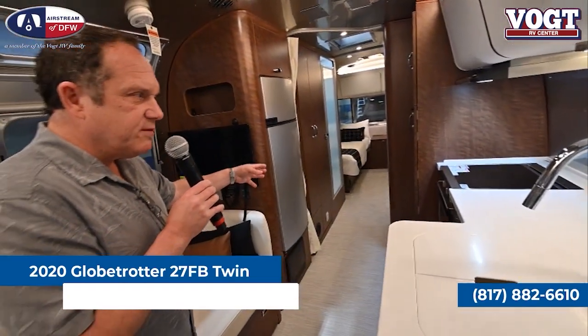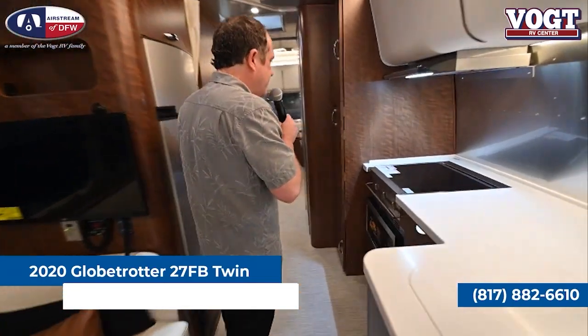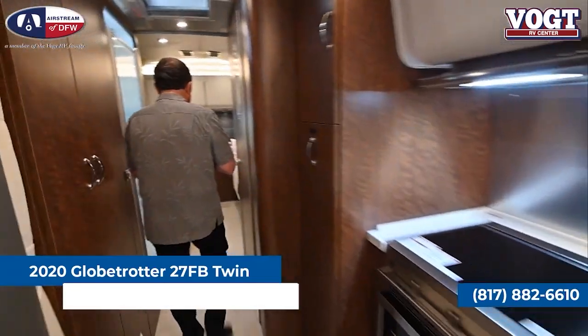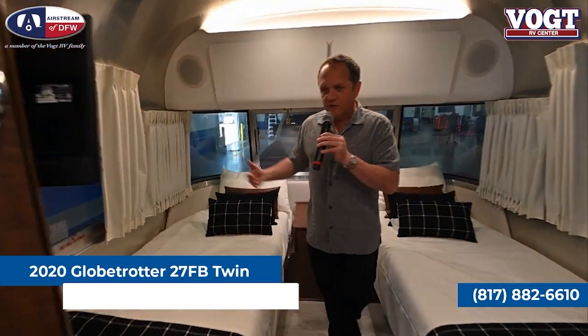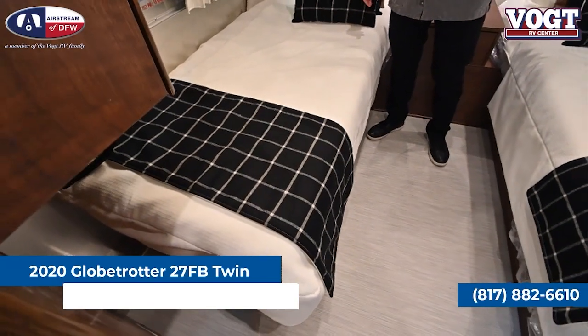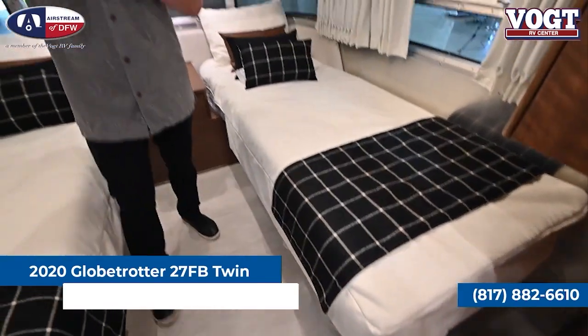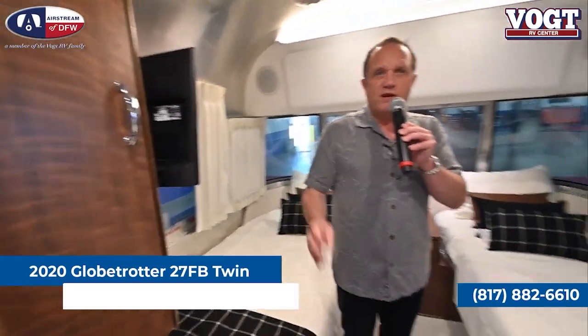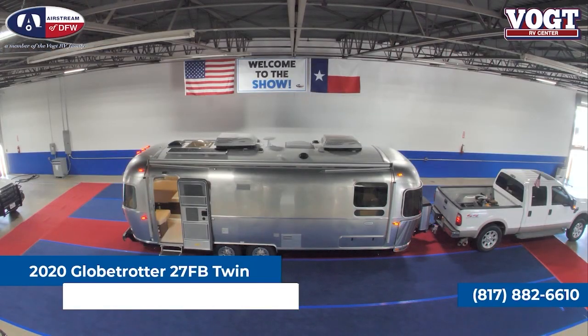I want to show you these twin beds because a lot of people think it's a whole Ricky and Lucy thing, but you know what? It really is a nice use of space. The twin beds are going to give you 34 inches of width but a full 80 inches long. So for some of our taller Airstream customers, this is going to fit the bill. We're also going to see a couple of shirt wardrobes at the foot of the bed with ample storage. So the 27, very similar to the 25, a little more storage space and still light and nimble to tow with a half-ton pickup truck.